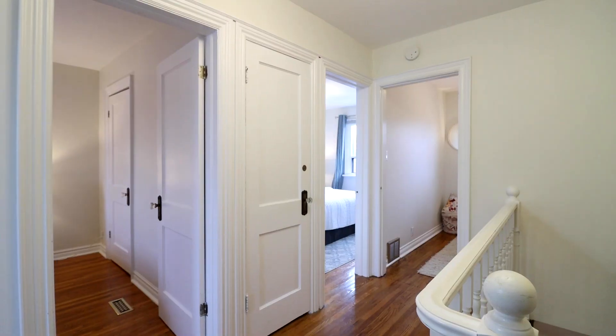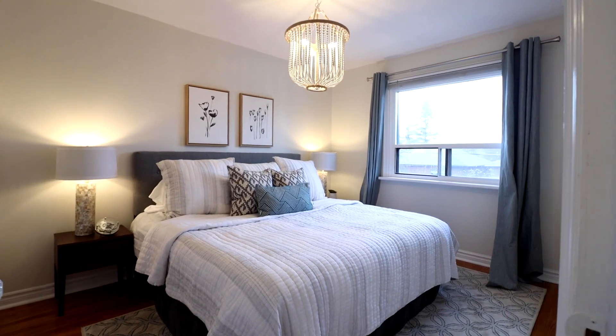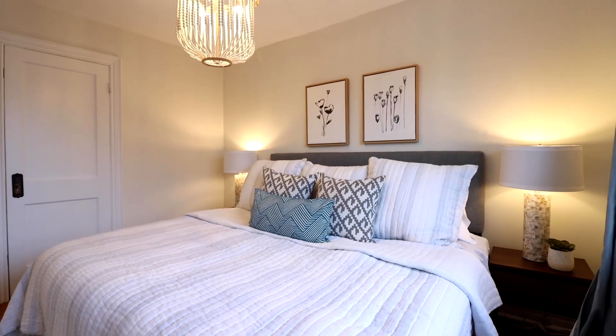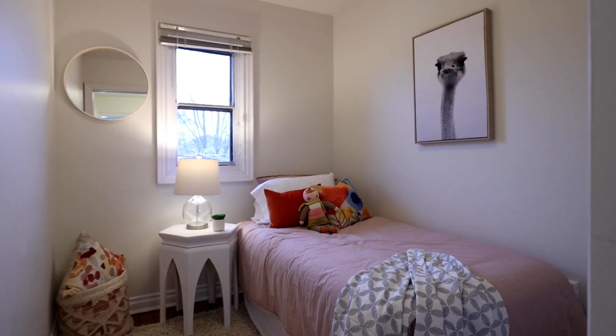When you're ready to relax at the end of the day, you can retire to the primary bedroom, which is large enough for a king-size bed and has plenty of closet space. The other two bedrooms are perfect for your little ones or to set up a home office.